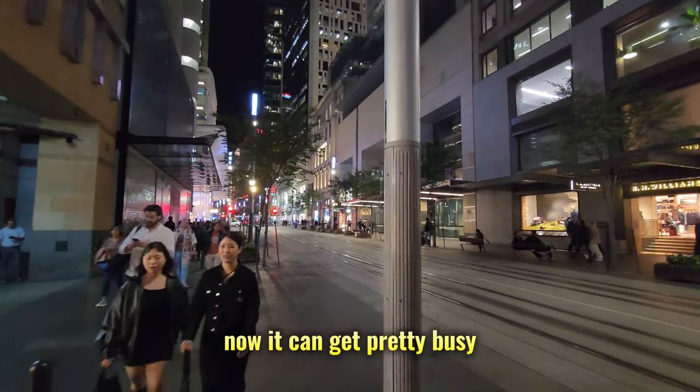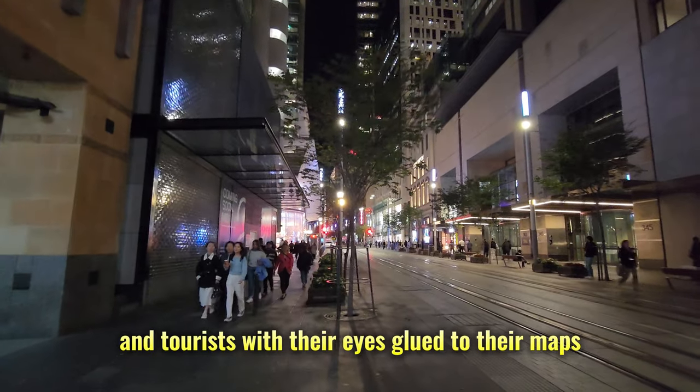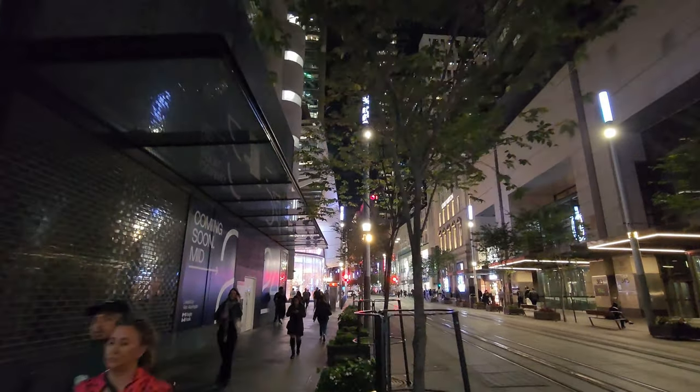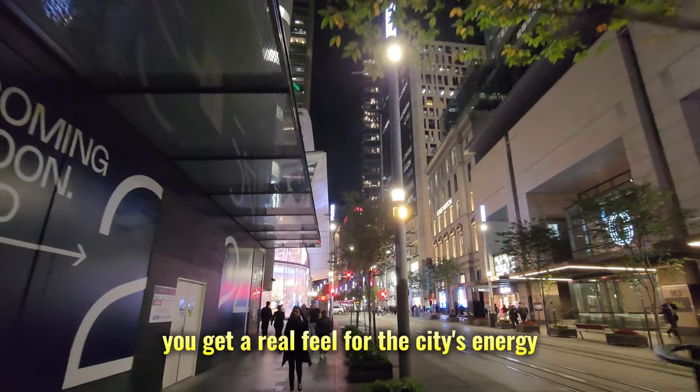Now, it can get pretty busy, so watch out for the office crowd hurrying to meetings and tourists with their eyes glued to their maps. But that's part of the charm, right? You get a real feel for the city's energy.